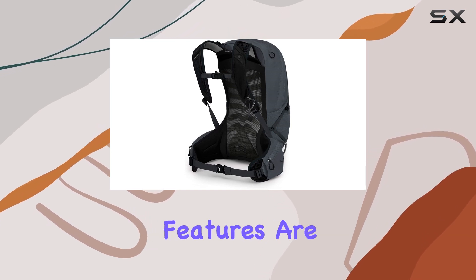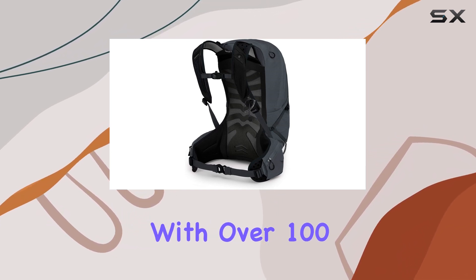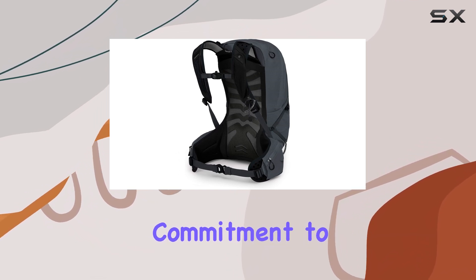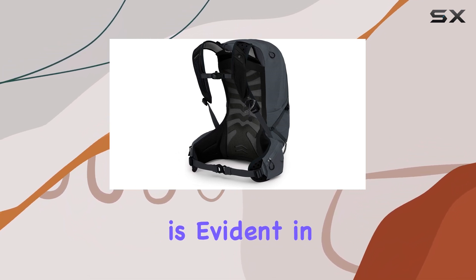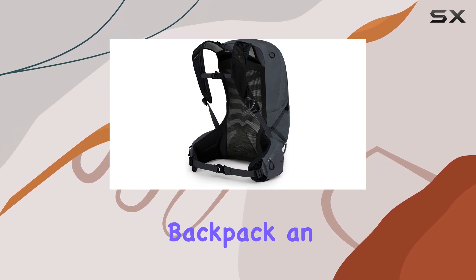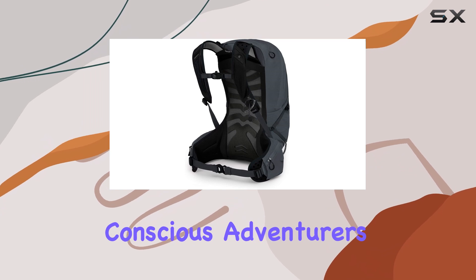The backpack's sustainability features are commendable, with over 100 buyers opting for this eco-conscious choice. Osprey's commitment to sustainability is evident in the materials and manufacturing processes used, making this backpack an excellent choice for environmentally conscious adventurers.